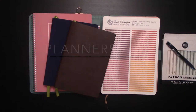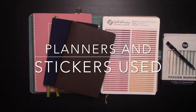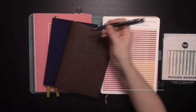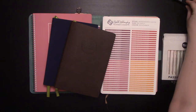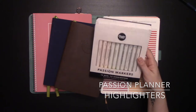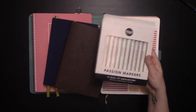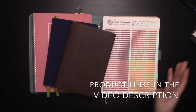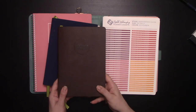So first I'll go over what I'll be using today. I have my favorite pen, which is the Juice Up pen. We will be using the new Passion Planner Highlighters — look at my review video. We have the Daily Passion Planner.